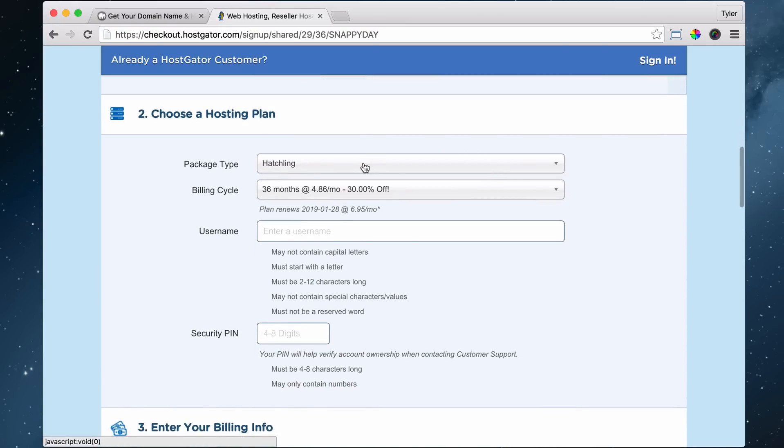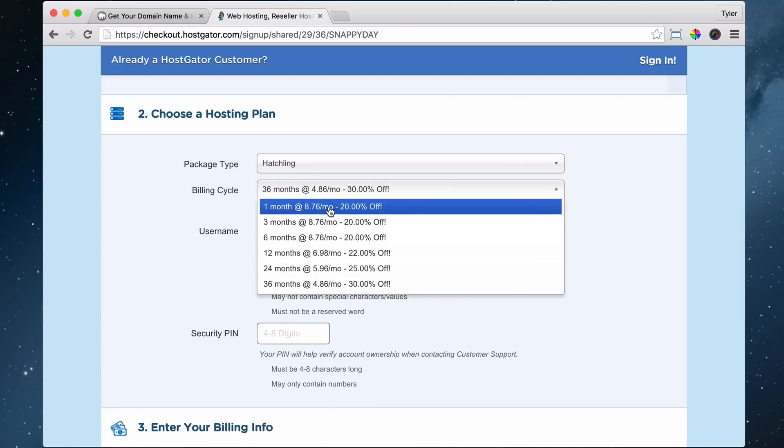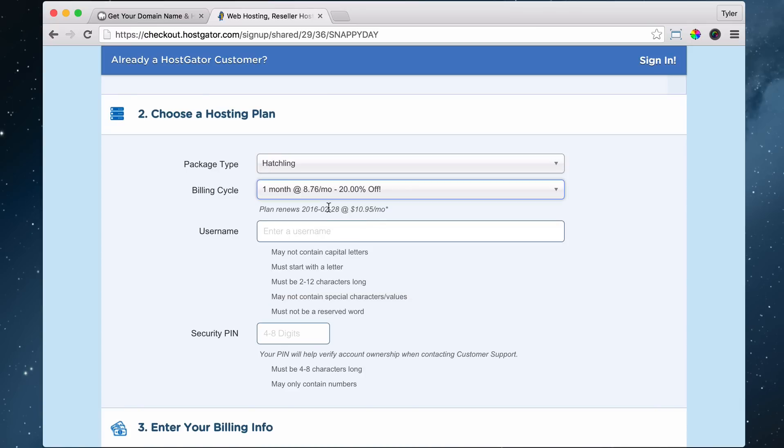We have the hatchling plan, and that's what we want. It's going to ask you: for 36 months, do you want to do it? You get a bigger percent off the more months you go. I personally like to do it month to month, just so you know — even though HostGator has been good for 10 years, I don't want to be locked in for 36 months. But then again, it's probably smarter to go longer term because you get a bigger discount. You can do somewhere in the middle — I just like going month to month so that my overhead when you start a business is as low as possible.